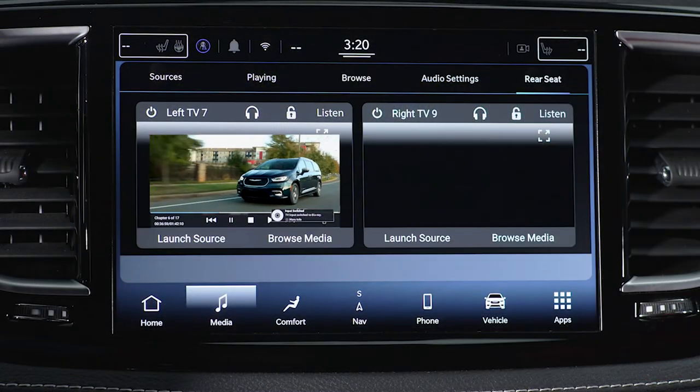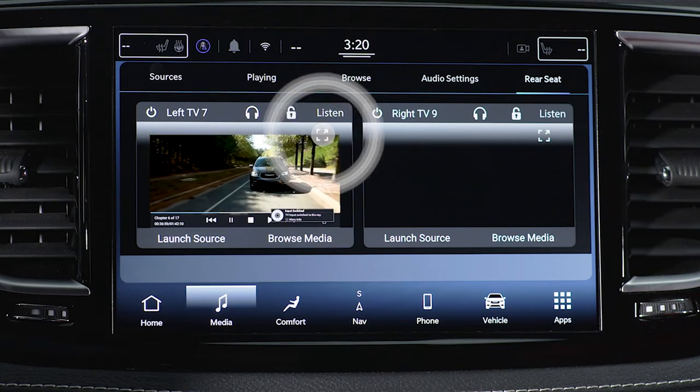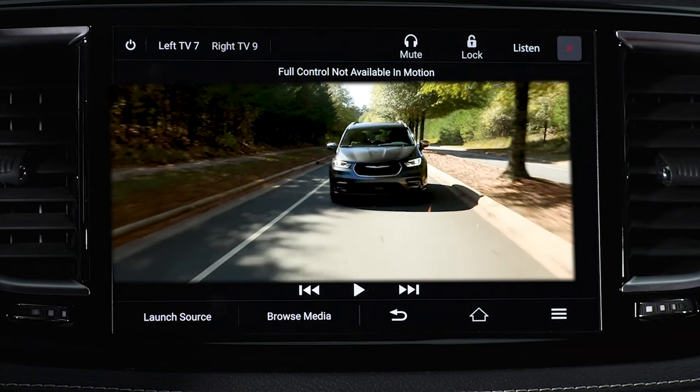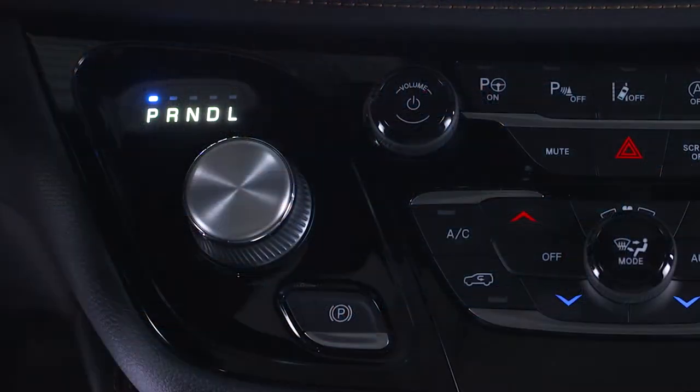You can even view full screen video content on the front radio by simply tapping the card you want to display, but only when the vehicle is stopped and the transmission is in park.